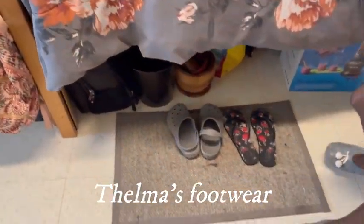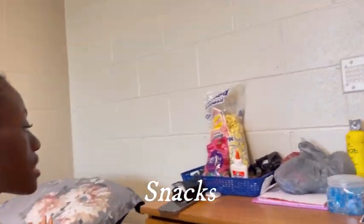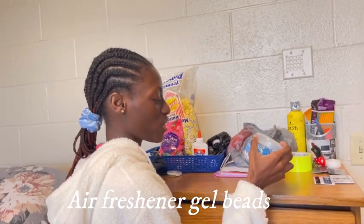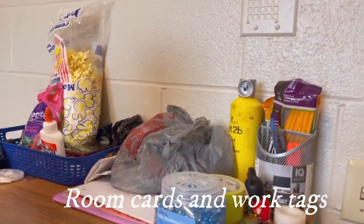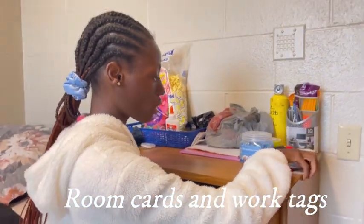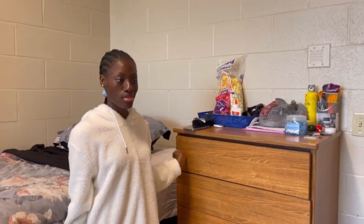Theoma's shoes and just different stuff that we don't really need, so we just put it under Theoma's bed. Here we just have snacks, our wallets, and an air freshener kind of thing — they're called gel beads. These are just cards like room cards, tags for our work, and everything. That shelf doesn't really have anything because we're moving soon.